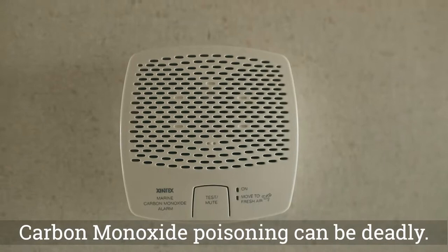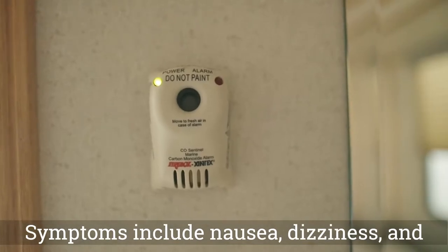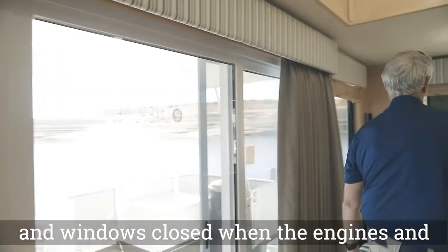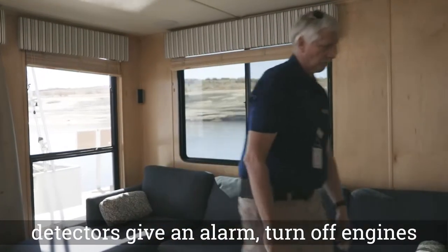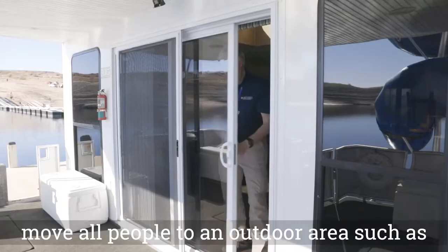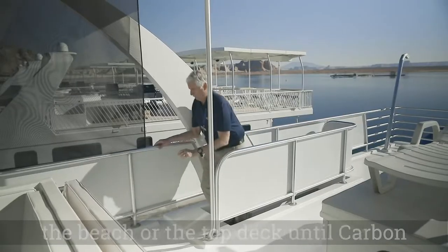Carbon monoxide poisoning can be deadly. Symptoms include nausea, dizziness, and excessive fatigue. To avoid carbon monoxide entering the cabin, keep doors and windows closed when the engines and generator are running. Should the CO detectors give an alarm, turn off engines and generator, open doors and windows, and move all people to an outdoor area such as the beach or the top deck until carbon monoxide has dissipated.